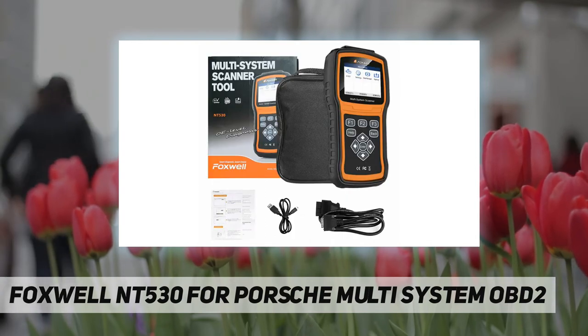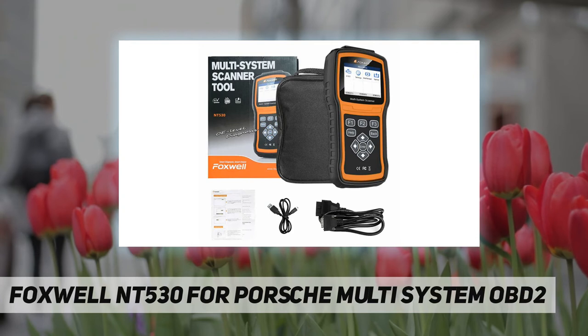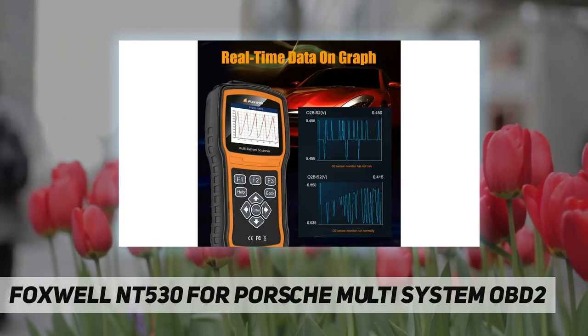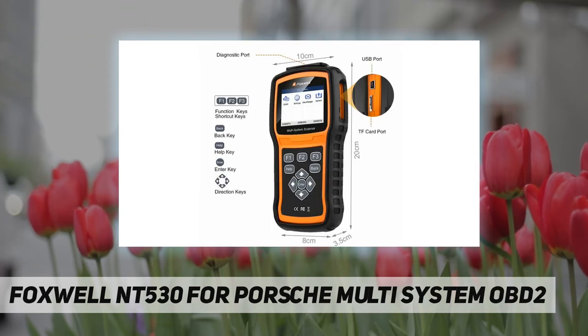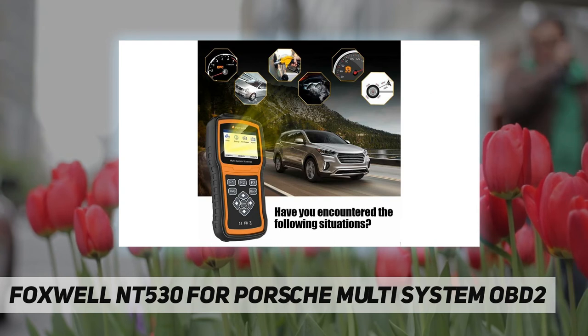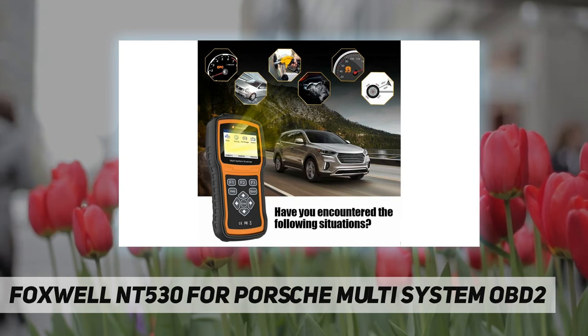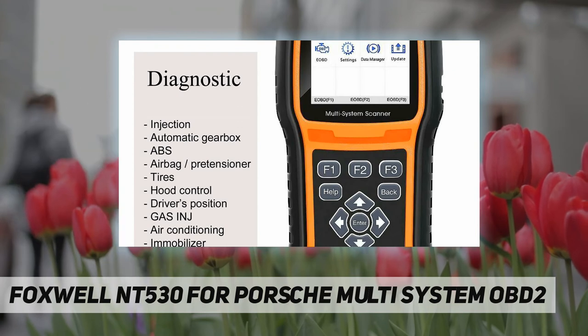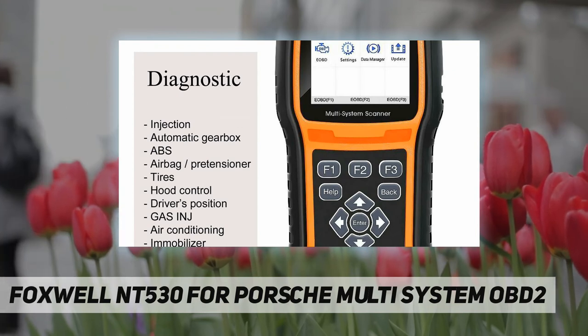This is an upgraded version of the NT520 Pro scanner with improved hardware, compatible with both OBD-I and OBD-II vehicles. Service functions include battery reset, injector coding, TPMS, SRS, IPB brake deactivation, service reset, steering angle sensor calibration, DPF regeneration, ABS bleeding, BCM/SIR setup, TPS/TBA, and more.